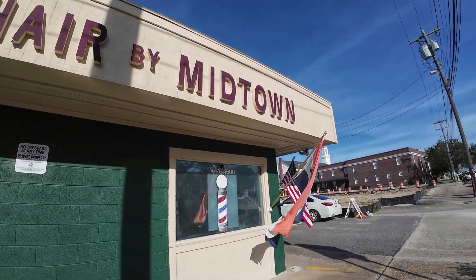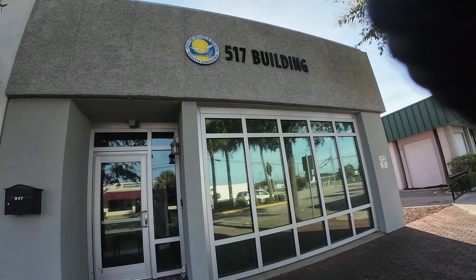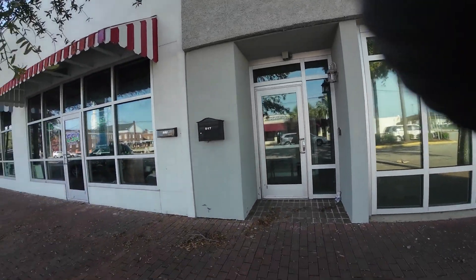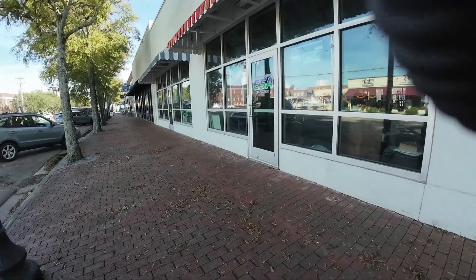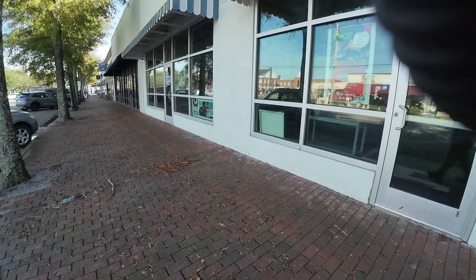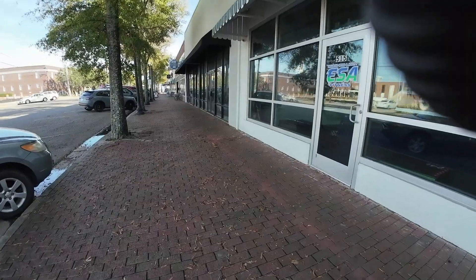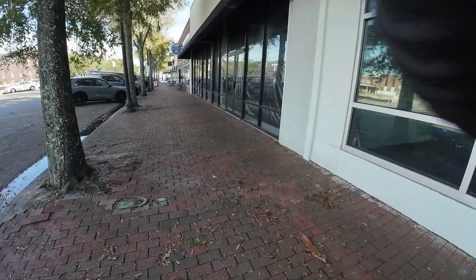Hair by Midtown. Only thing this building says is '517 building in the city of Myrtle Beach, South Carolina.' This one is a fitness — it's probably a gym. Yep, it's a gym.